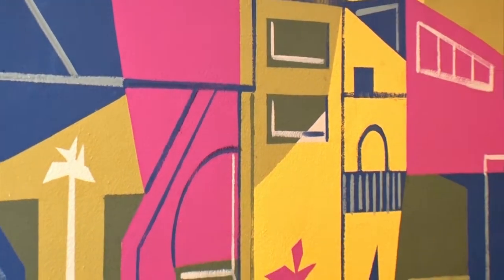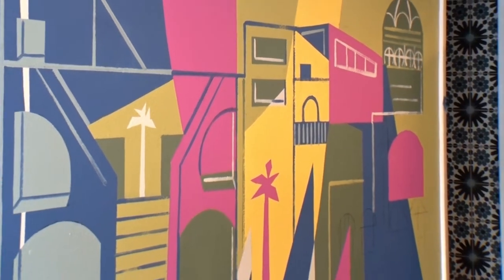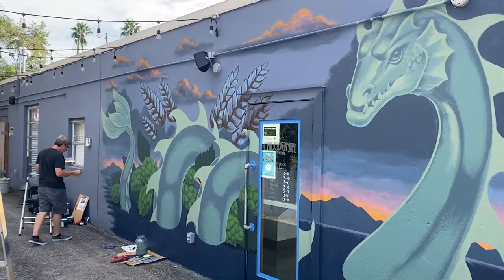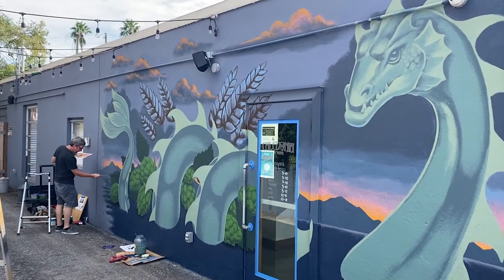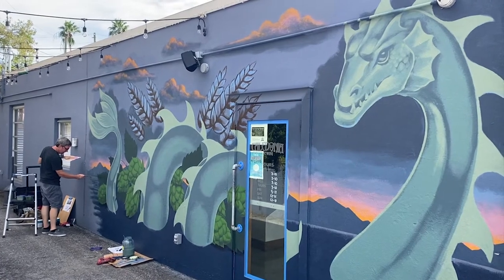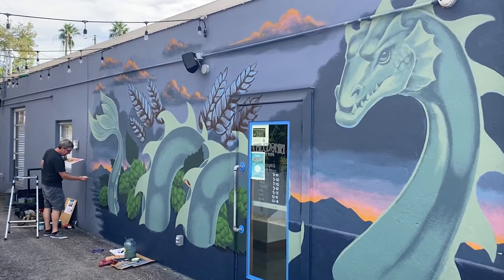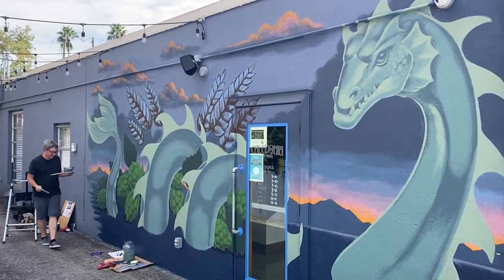My name is John Gascott and I'm a visual artist from St. Pete, Florida. I saw the call for Downtown Dunedin's mural project and I applied right away. I was very interested and I'm fortunate enough to be one of the 11 artists chosen. What I chose to represent is the Scottish heritage of Dunedin — this is the Loch Ness Monster, along with the micro-brew scene, which is huge in Dunedin. So I have the hops and the barley represented as well.